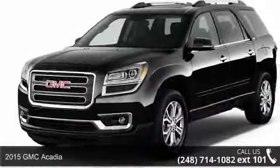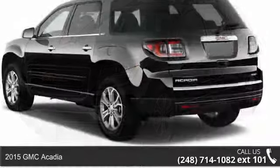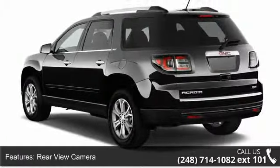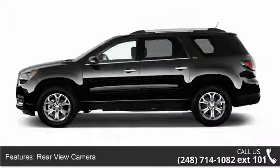Check out this 2015 GMC Acadia. If you are looking for a first-rate auto, this one could be yours today. Some of the top features included with this vehicle are rear-view camera, rear-view monitor, in-dash, parking sensors.